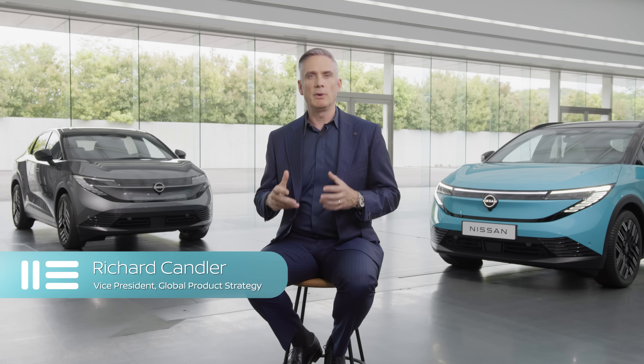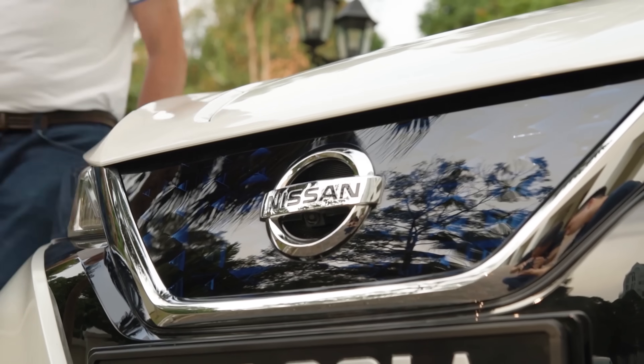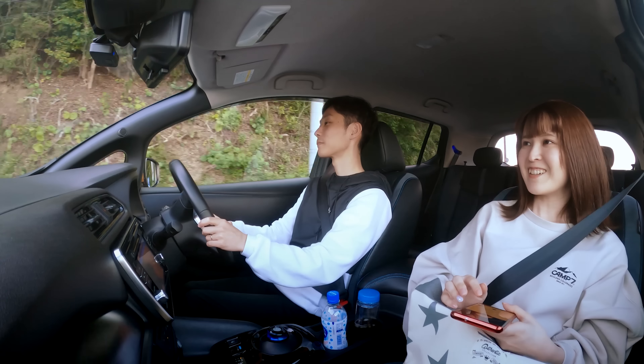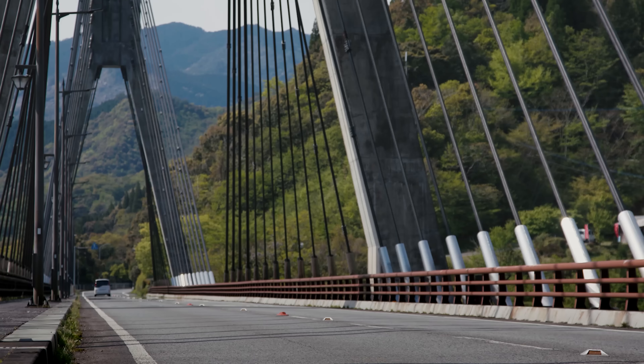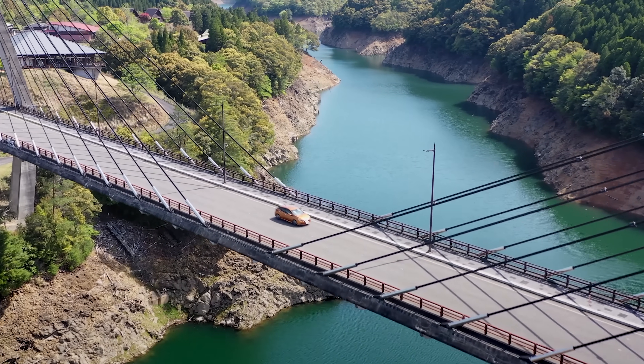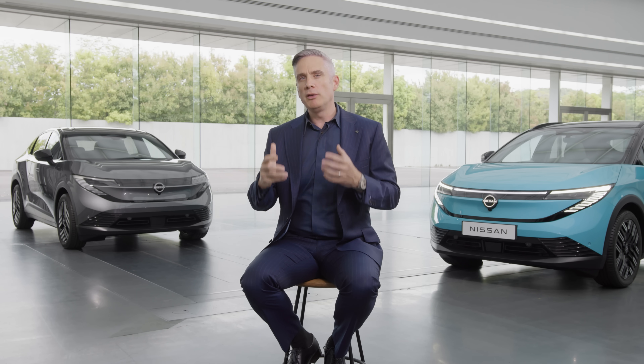We spent a lot of time with our customers deeply understanding their needs and reflecting on how we evolved this car from a visionary type customer towards a more mass-market mainstream usage. For many of our customers this will be their first ever EV, and we knew that confidence behind the wheel was one of the key reasons to buy this car.